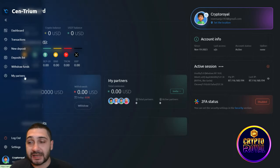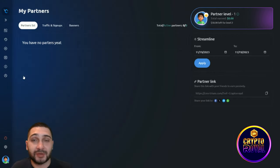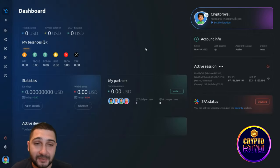When you click the menu, you can see dashboard, transactions, new deposit, deposit list, withdraw funds, and my partners. Whenever you create an account you get your own partner link — this is my link which you can find under the video. You can also share your link on different social media platforms.